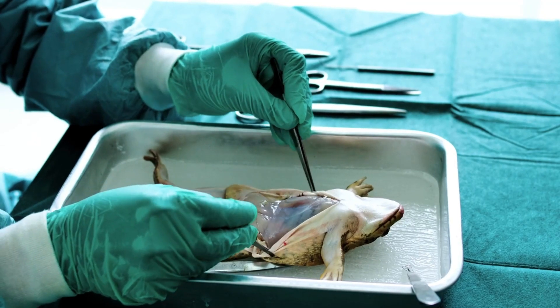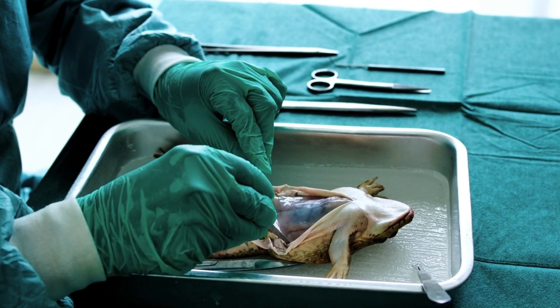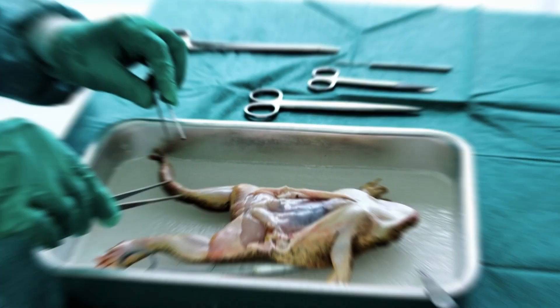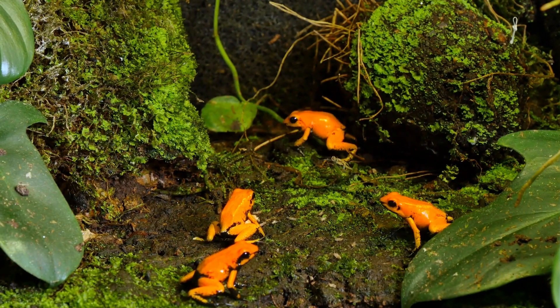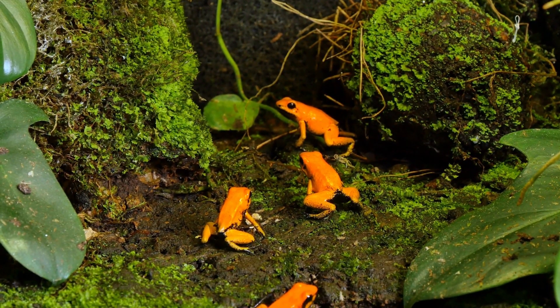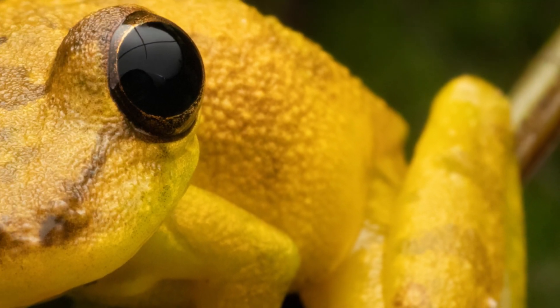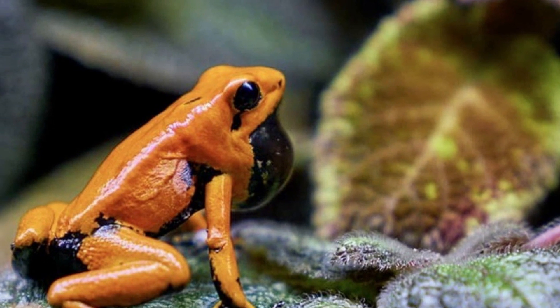Scientists and conservationists are working tirelessly to understand and protect this extraordinary species. Despite its small stature, this frog is armed with an incredibly potent defence mechanism — its skin secretes powerful neurotoxins, making it one of the most poisonous animals on the planet.